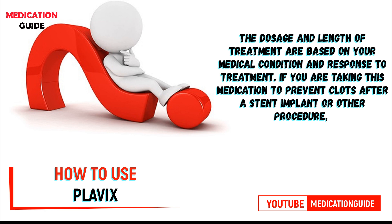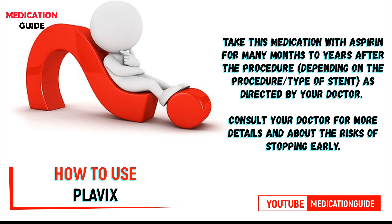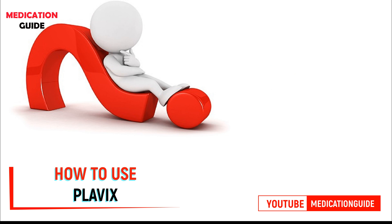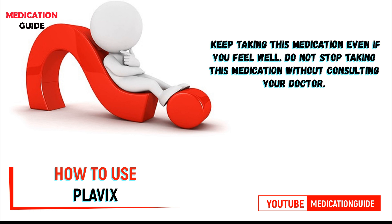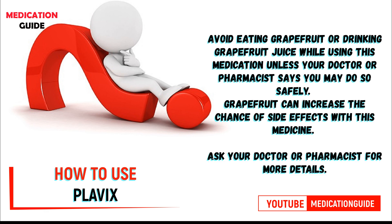If you are taking this medication to prevent clots after a stent implant or other procedure, take this medication with aspirin for many months to years after the procedure, as directed by your doctor. Consult your doctor for more details about the risks of stopping early. Keep taking this medication even if you feel well; do not stop taking it without consulting your doctor.